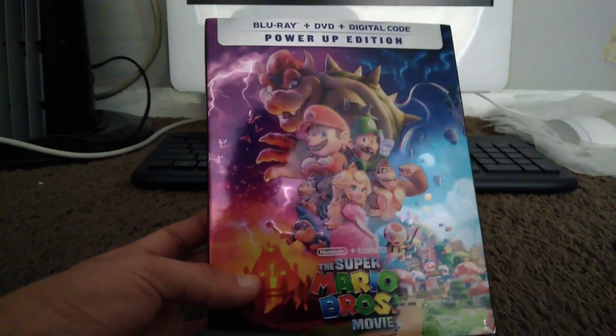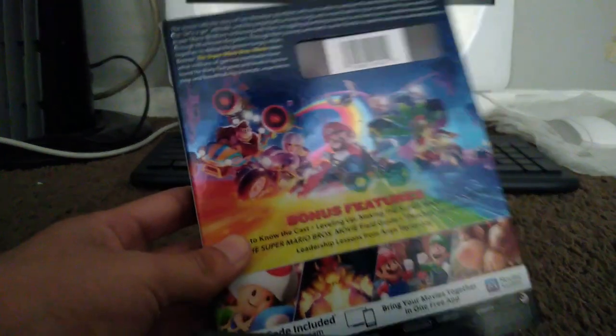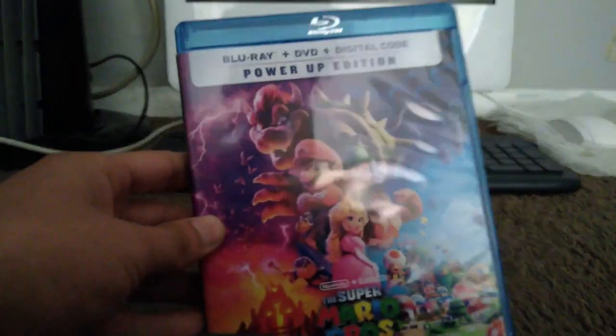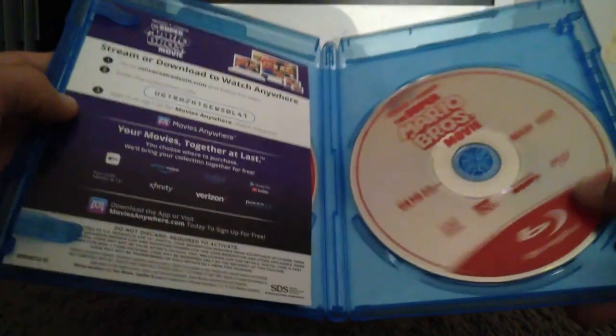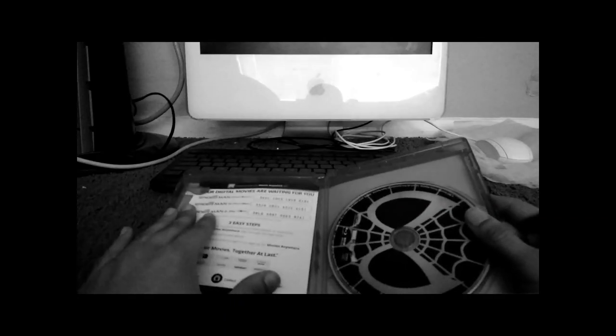Here is my last and most recent movie — The Super Mario Bros. Movie. Here's the spine, the other spine, and the back. I was happy to get the regular Blu-ray instead of a 4K Blu-ray since I don't have a 4K player or a PS5. Here's the movie without the slipcover, and here's the Blu-ray disc and DVD. The digital code has already been used.